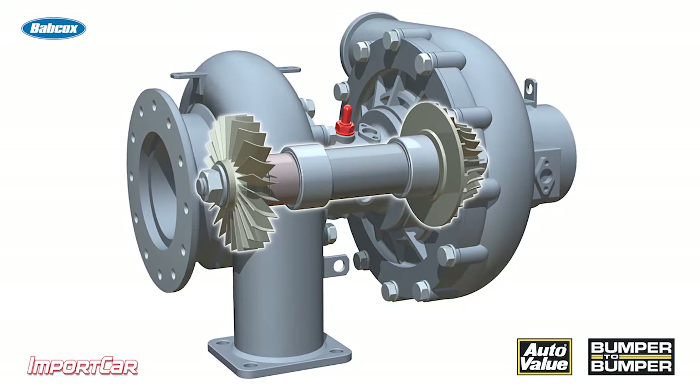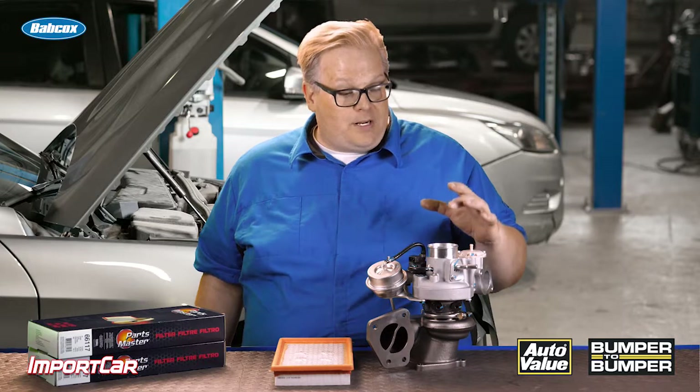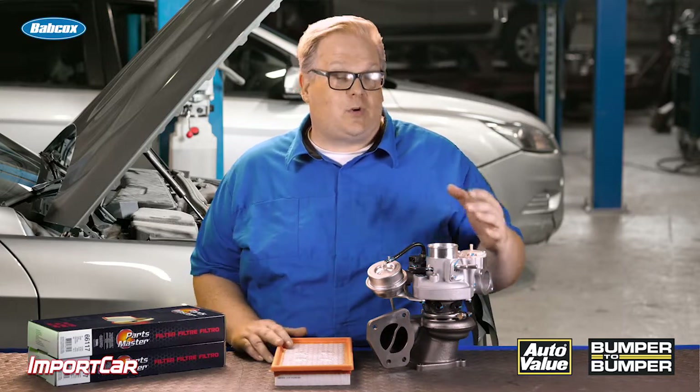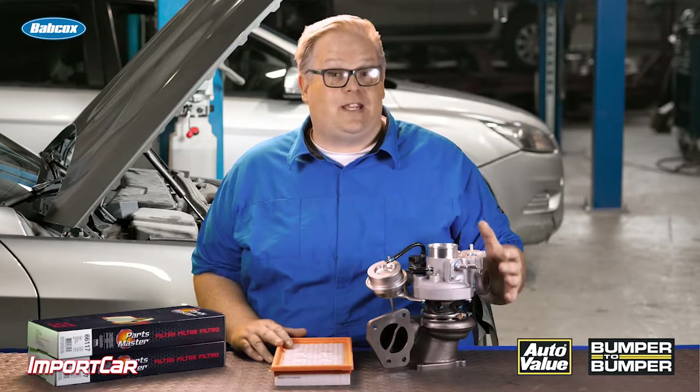To inspect the blades for damage, make sure you're taking your phone and positioning it over the opening of the turbocharger and taking pictures of the blades. Any nicks, cuts, or damage to the housing is a sign that it's ingested something it shouldn't have.